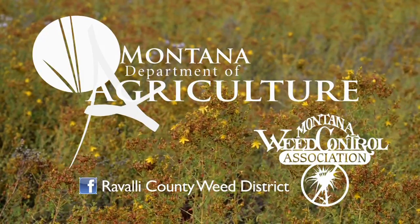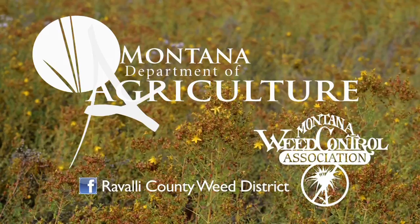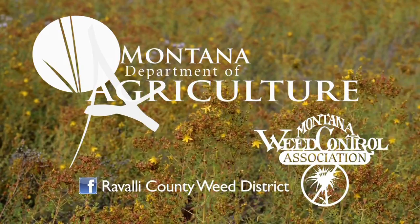If you think you have St. John's wort or any other noxious weed, contact your local noxious weed department.